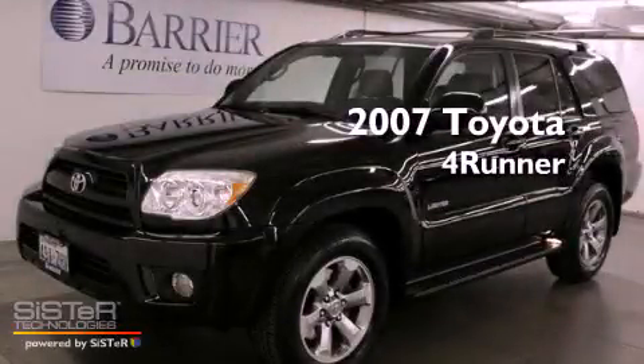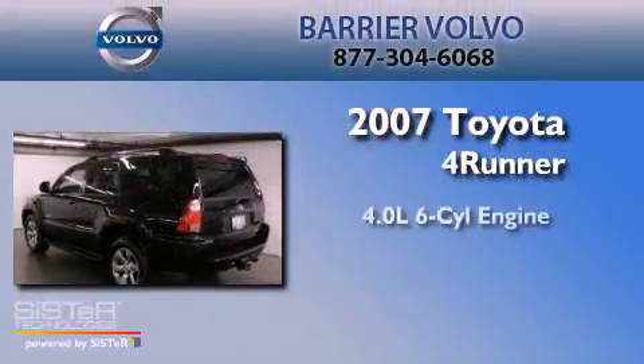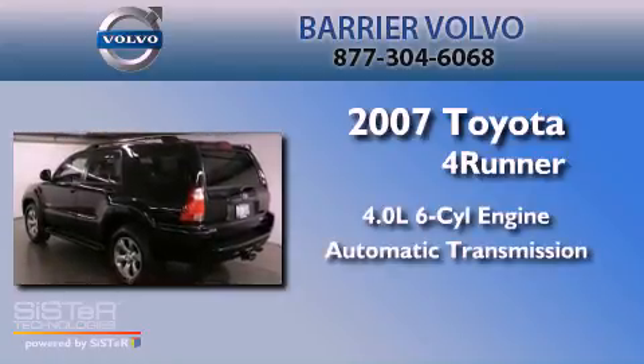This is a 2007 Toyota 4Runner. It has a 4.0-liter, six-cylinder engine and an automatic transmission.